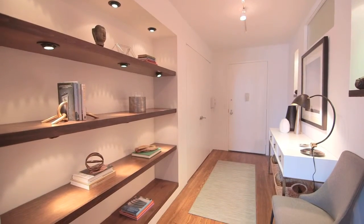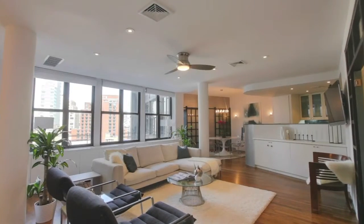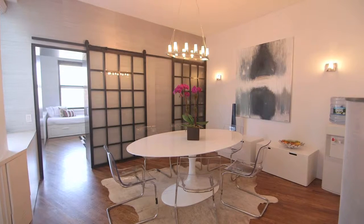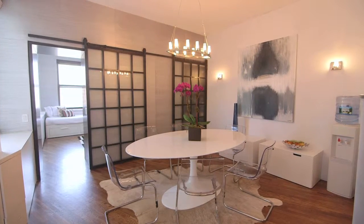As you enter into the formal foyer, you are greeted with its open views north, east, and west. The gracious separate dining area and expansive open kitchen has stainless steel appliances.